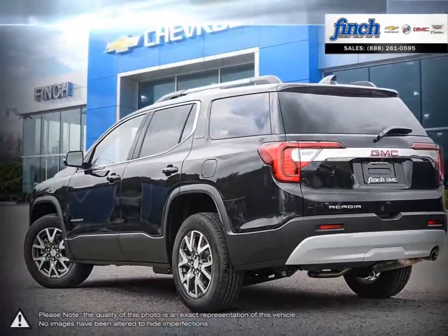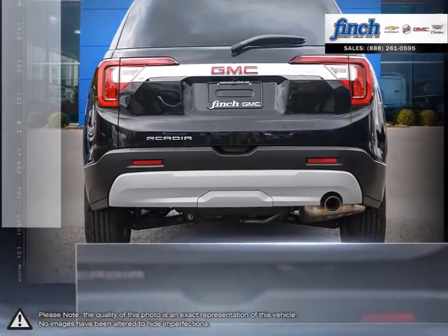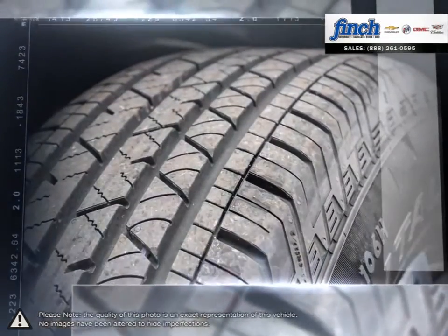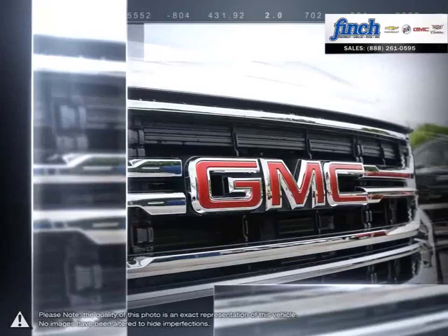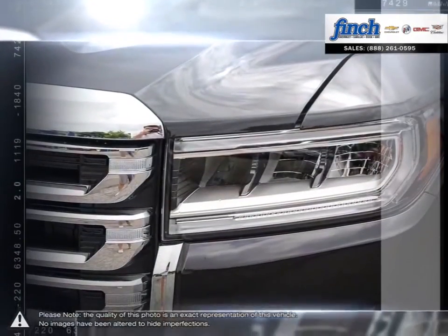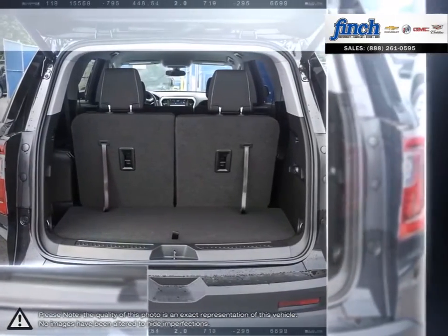Acadia was designed from the start to make a strong first impression. Its distinctive styling, bold lines, confident stance and attention to detail bear the mark of professional grade engineering. Comfortable seating for up to eight passengers, ample storage for lots of cargo, impressive towing capability and still room for many surprising features. The Acadia luxury crossover SUV truly has it all.